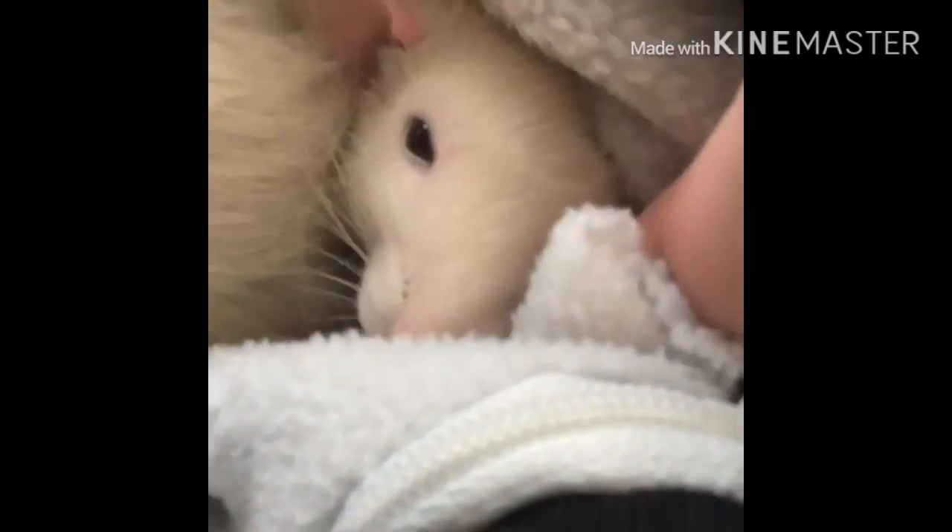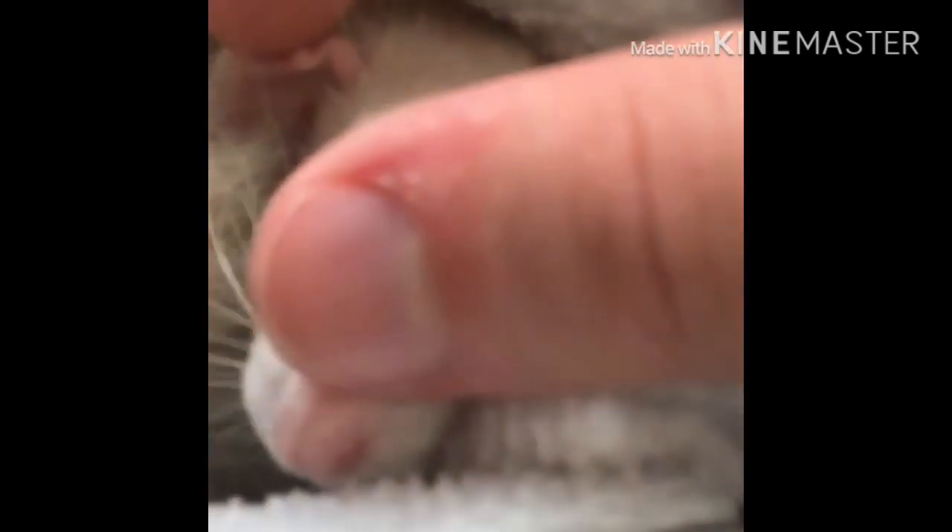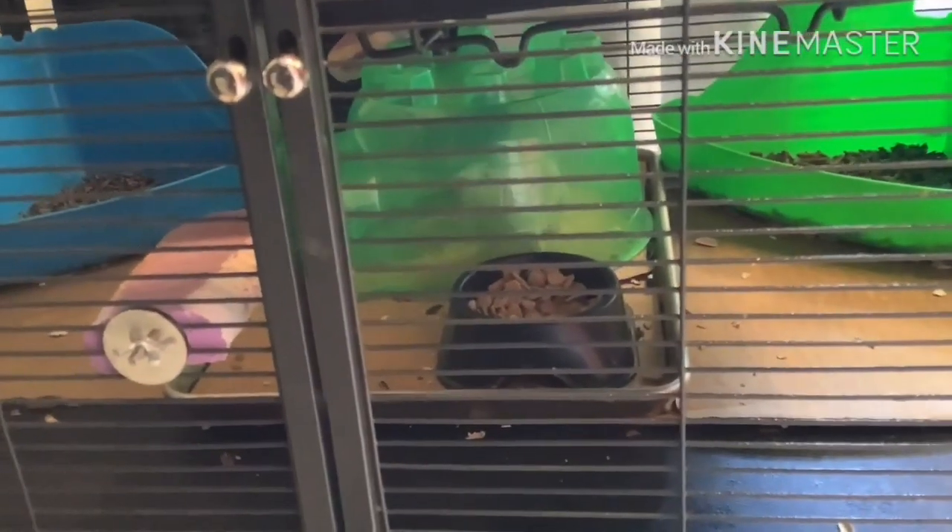The next girl I'll be doing a bio about is Lexi's sister Luna. Luna is a beige satin dumbbell-eared female rat, and she is sister to Lexi. Other than Lexi, instead of being curious and optimistic, she's shy, timid, and skittish. I might have to work with her — I might do a few videos on how I'm going to work with her.